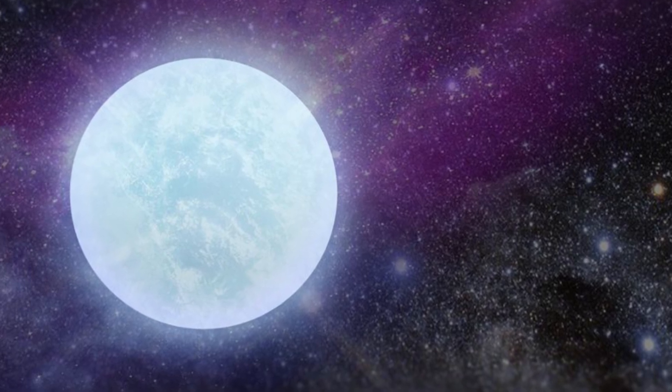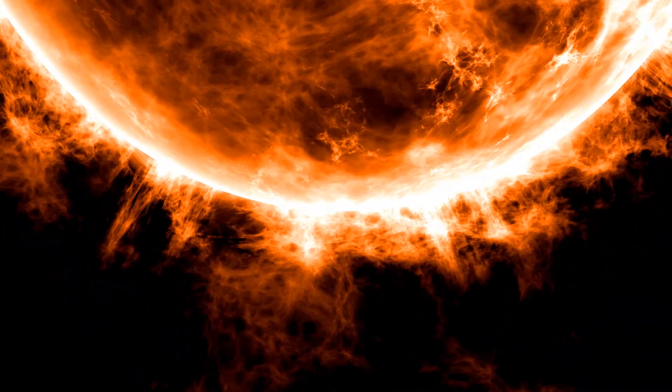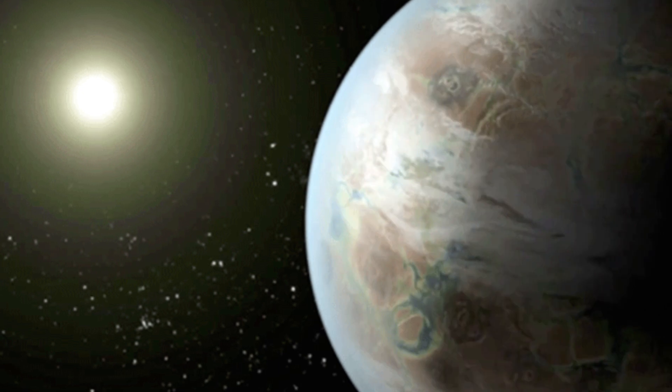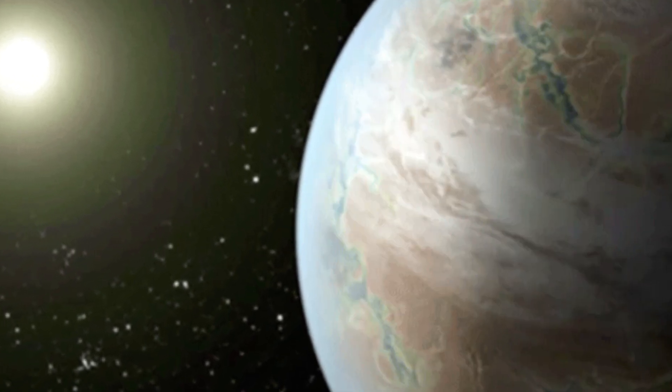So to wrap up: what if our sun was a red giant? Well, it would destroy a handful of planets, possibly engulf Earth altogether, and if it didn't, it'd definitely destroy any living beings on the planet. It would also possibly bring new life to other planets in the outer solar system. But all of this won't happen for billions of years, so I wouldn't worry too much.